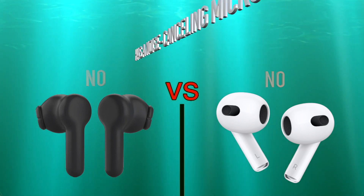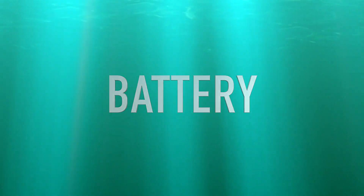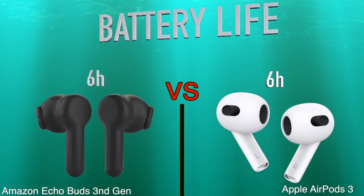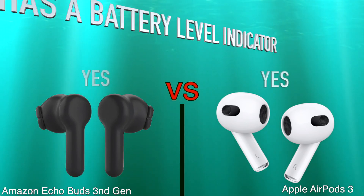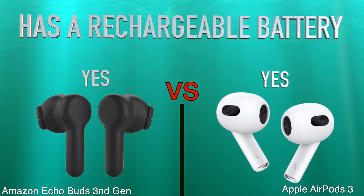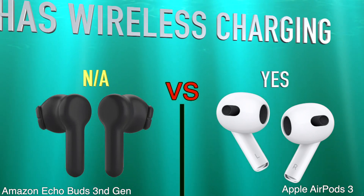Battery: battery life, battery life of charging case, has a battery level indicator, has a rechargeable battery, has wireless charging.